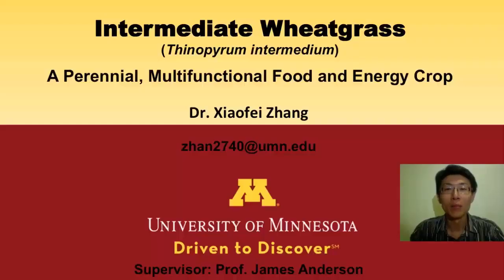Hey, I'm Xiaofi Zhang. I'm a postdoc at the University of Minnesota in the Department of Agronomy and Plant Genetics. I work in Professor Jim Anderson's group. As part of the Forever Green Initiative, our group focuses on improving intermediate wheatgrass. I'd like to share with you a little bit about our project.